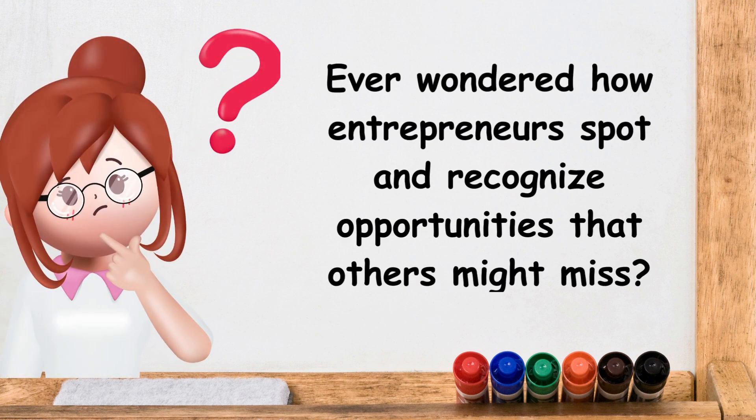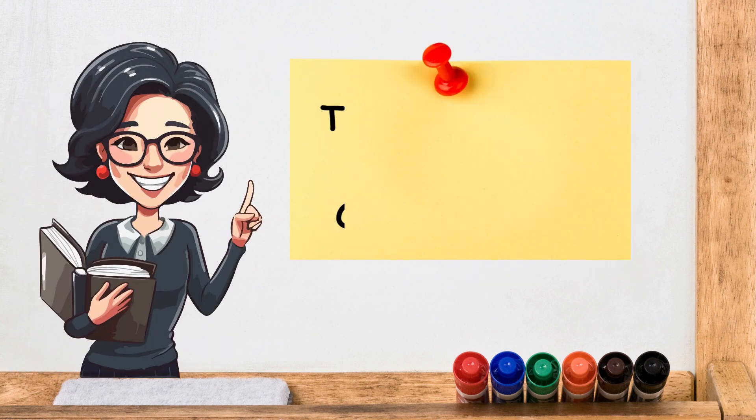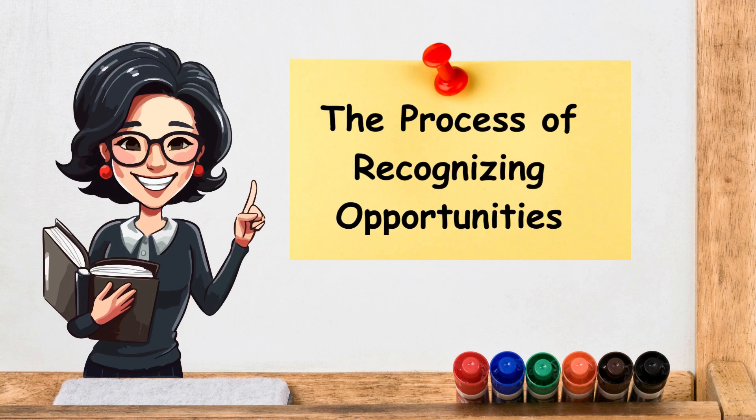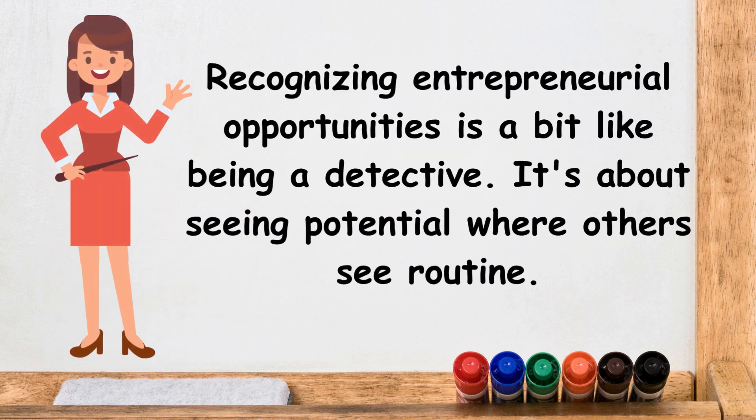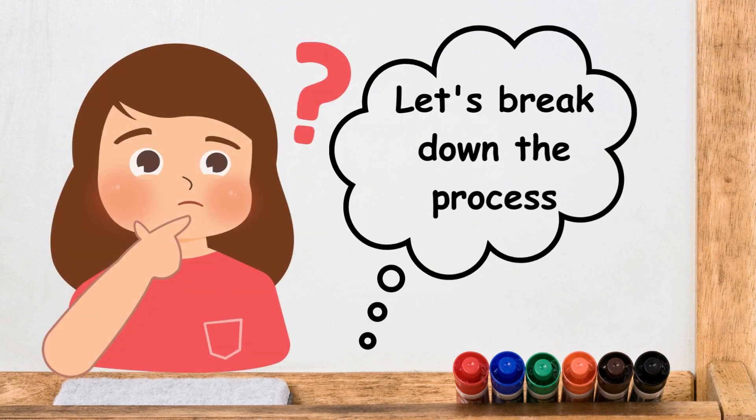Ever wondered how entrepreneurs spot and recognize opportunities that others might miss? That's exactly what we will learn today. Recognizing entrepreneurial opportunities is a bit like being a detective — it's about seeing potential where others see routine. Let's break down the process.